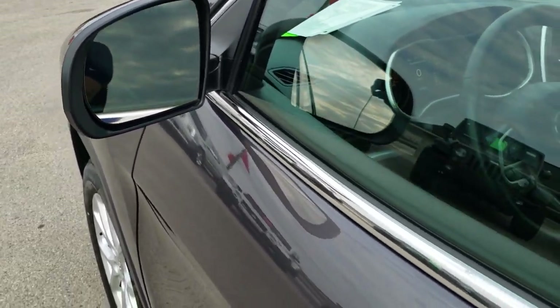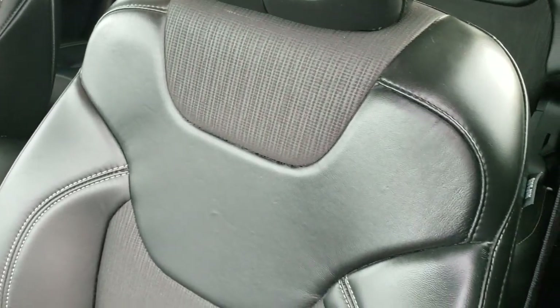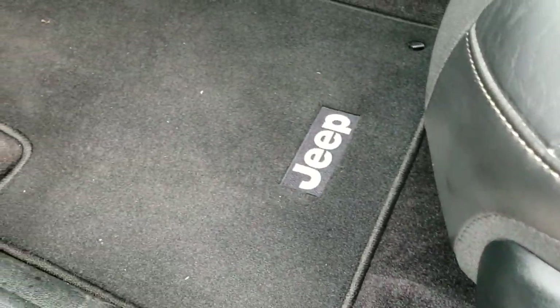You get the power mirrors. This one has the enter and go system, so you just have to have the key on you. Inside, the Latitude Plus package gives you the mesh cloth and leatherette seats, and a power driver's seat with lumbar and factory floor mats.